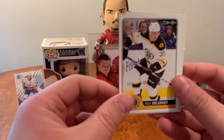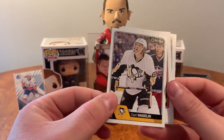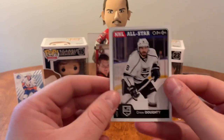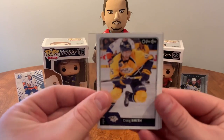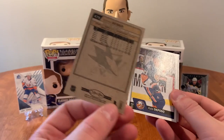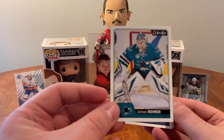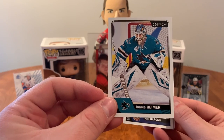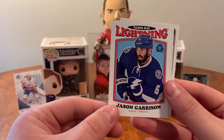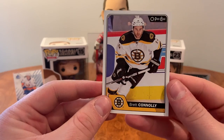Checklist, Matt Beleskey, Michael Raffl, Tyson Barrie, Carl Hagelin retro, Lee Stempniak, Jacob Silverberg, and Drew Doughty. Craig Smith, Gustav Nyquist, James Reimer — I don't remember him being a shark, must have been very brief. Kyle Okposo, Logan Couture retro, Jason Garrison, Patrick Marleau, and Brett Connolly.